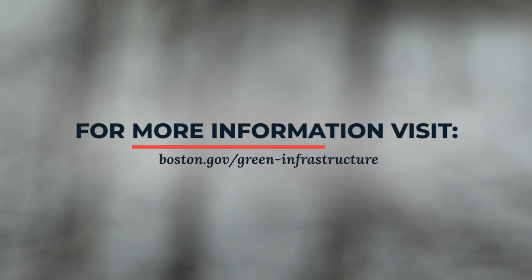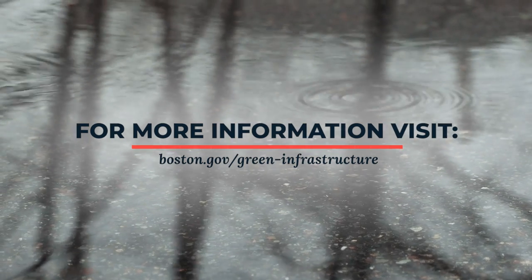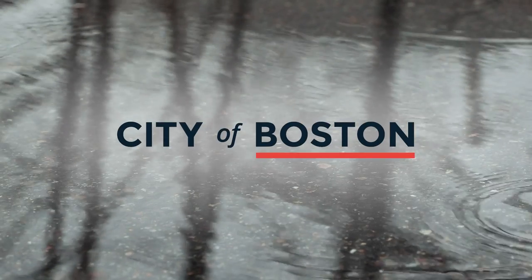For more information, visit Boston.gov/green-infrastructure.